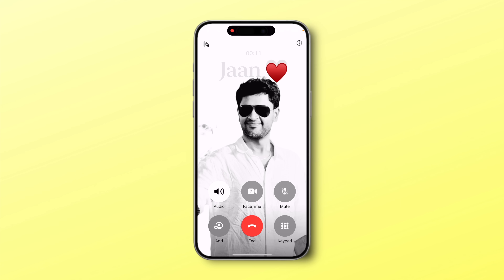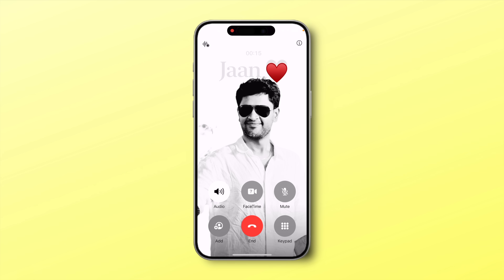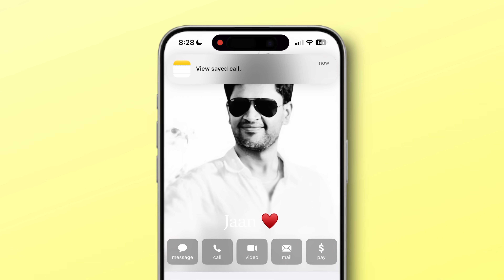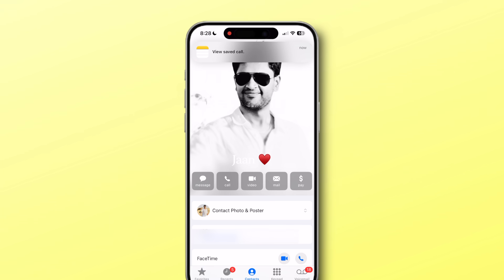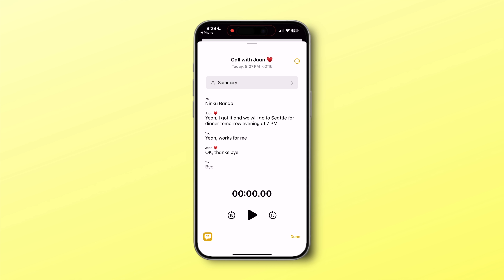Let me show you how it works. When you're on a call with someone, you should see a new call recording icon at the top left. Once you tap on it, you should see the option to record the call. When you start the recording, there will be an audio message to let the participant know that the call is being recorded. Once you end the call, the audio recording will be stored as a new note in Apple Notes. And the best part — it's automatically transcribed, so it's searchable too.